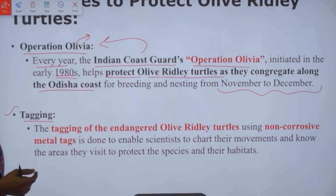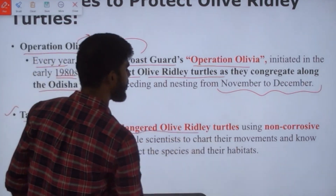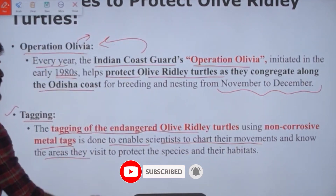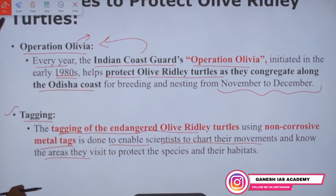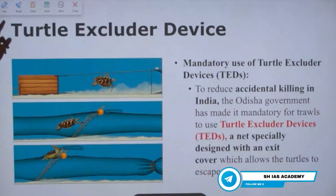The second initiative is the tagging of olive ridley turtles — essentially giving them an identity card. Tagging of endangered olive ridley turtles uses non-corrosive metal tags so that researchers can chart their movements, know the areas they visit, and thereby protect the species and their habitats. Electronic signals from the tags help identify where all they travel.